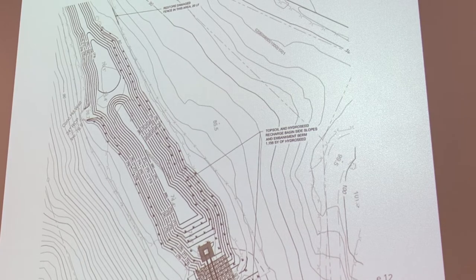The darker lines on the drawing are topography — that's all regrading. It's topsoil, hydroseed, recharge basin, slide slopes, and embankment berm. It's all going to be regraded and reseeded naturally. The concrete is only at the beginning, right where the blowout was — not all the way down.